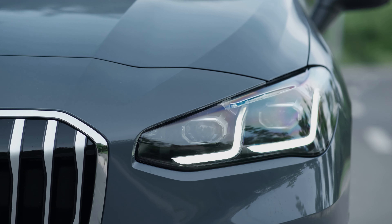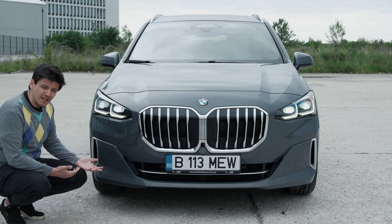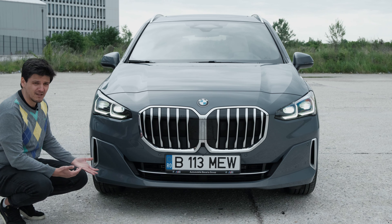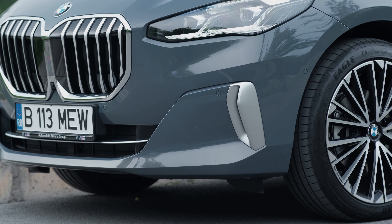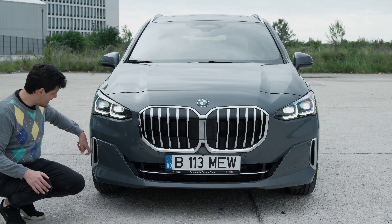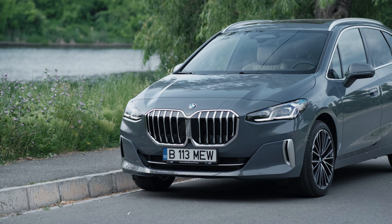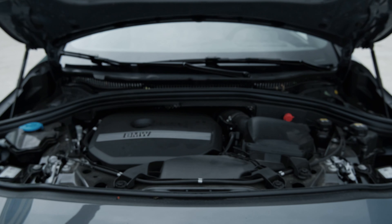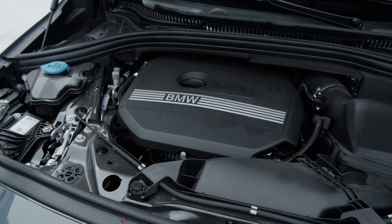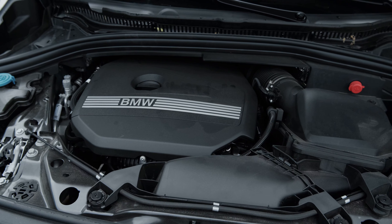The new 2-Series Active Tourer comes with LED headlights as standard — no more horrible halogens on BMWs. My tester is the luxury model, so it gets nice satin details like this blade here. Under the hood, my tester is the 220i, which for the new U06 generation has now been made a three-cylinder.